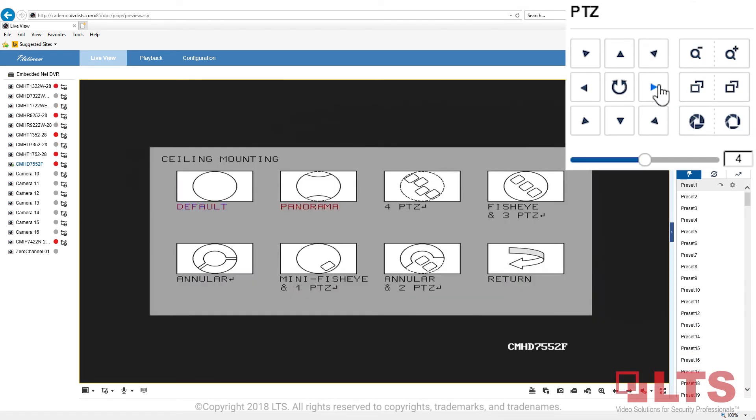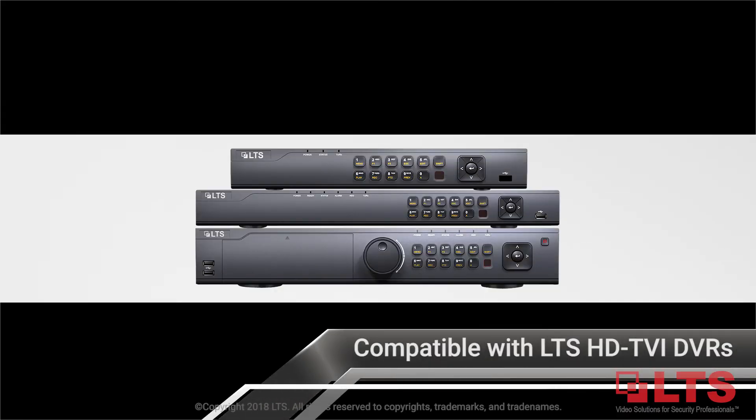The on-screen display menu is accessible via UTC technology and integrates with LTS Platinum Professional and Enterprise-level HD TVI DVRs.